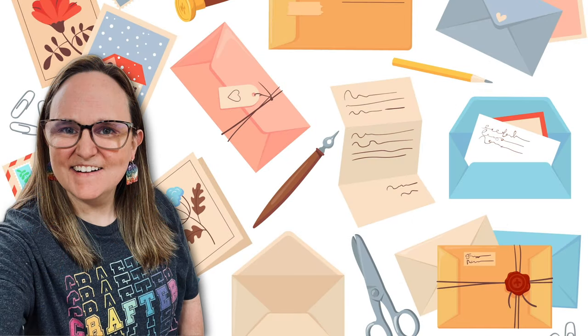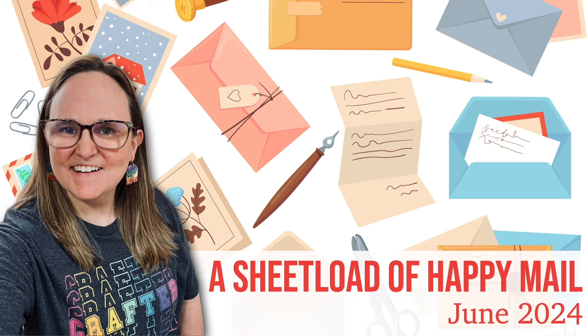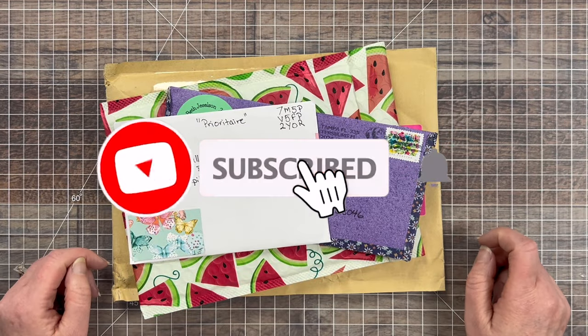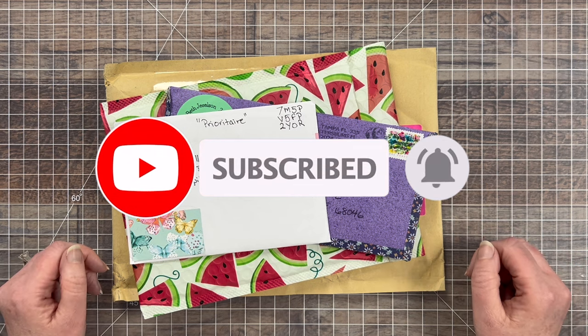Hello crafty friends! My name is Alisha, but you can call me Crafty Owl, and welcome — or perhaps welcome back — to my channel. It is the last day of the month, which is when I like to share what has come in my P.O. box for the month.